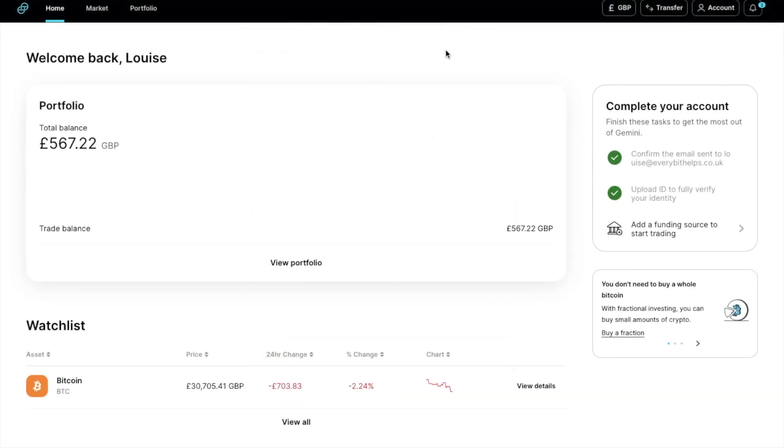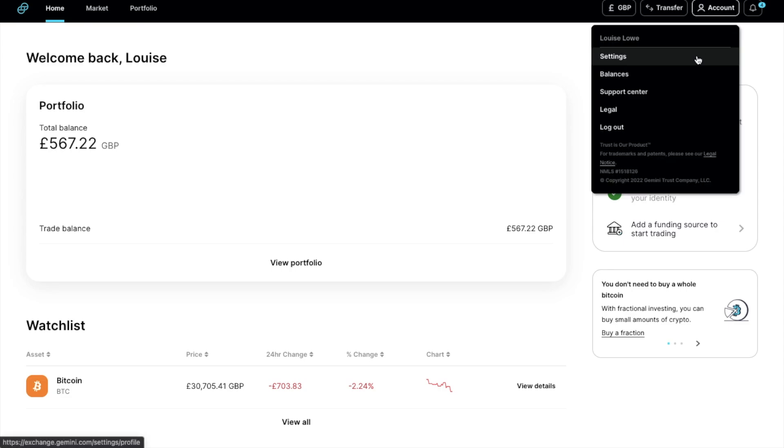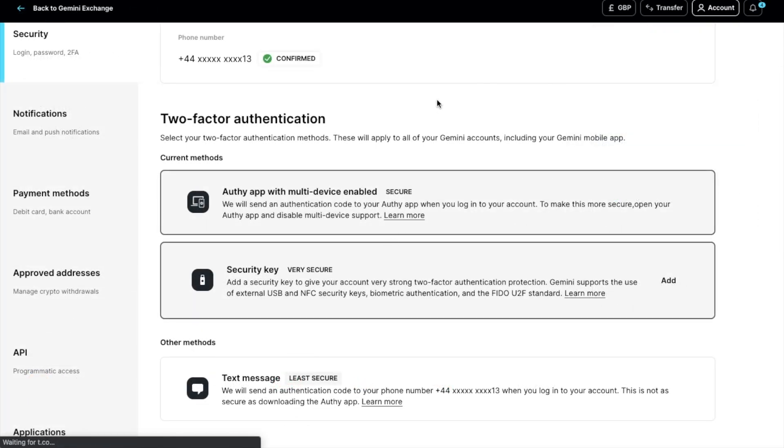The first thing we'd recommend doing before you go ahead and start depositing funds into your account is to set up your security. If you go to your account at the top of the screen, then settings and security, here is where you can set up your mobile phone and two-factor authentication methods, such as using Authy for one-time codes, or you can use security keys such as YubiKey by Yubico, which I've actually got a full tutorial for if you want to find out more.